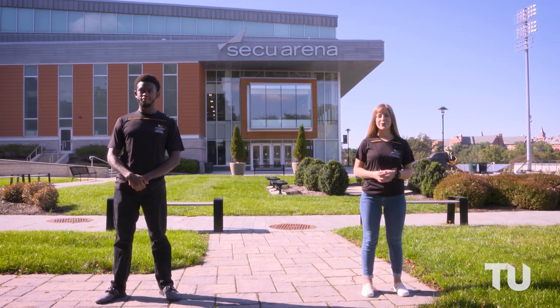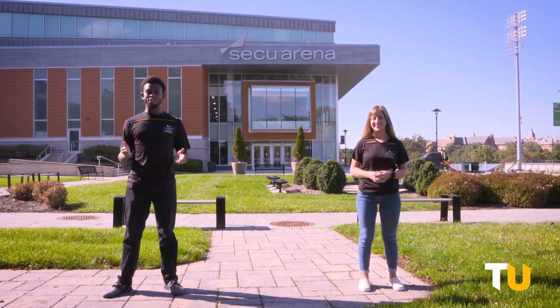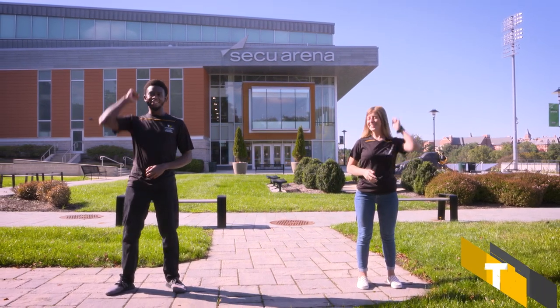Well, that brings us to the end of our tour. I hope you enjoyed walking around campus with us today and learned a little bit more about TU. Thanks for joining us, and as always, GO TIGERS!